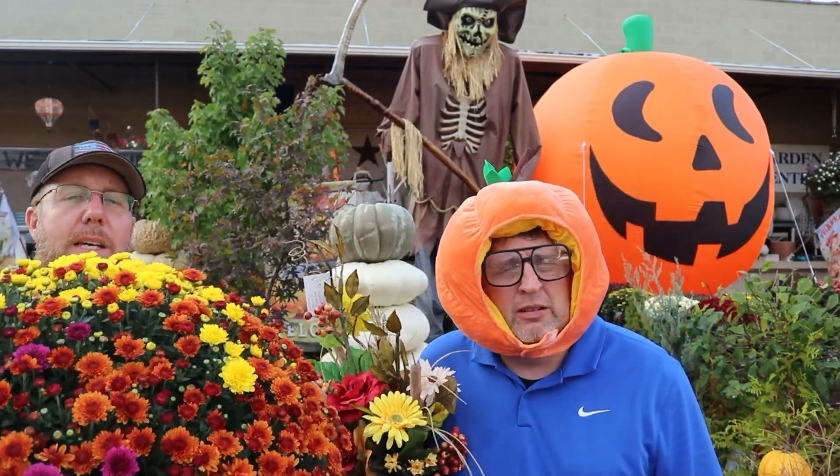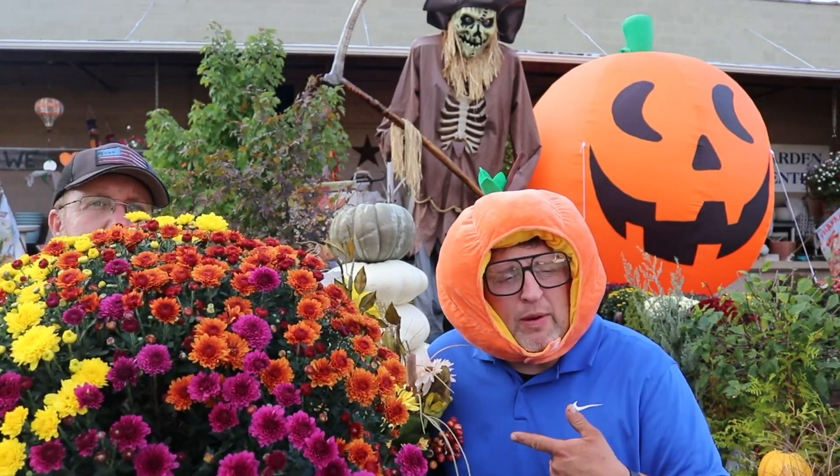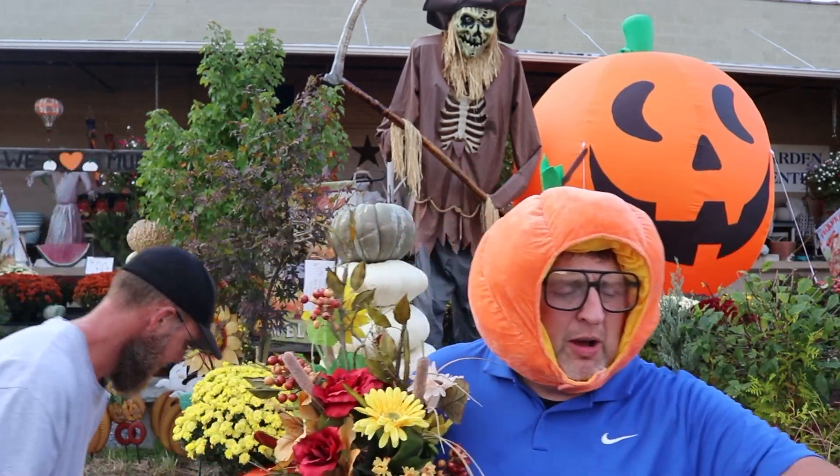New arrival this week: Tri-Color Mums. Look how pretty. And we got a bunch of five-quart mums in for $12.99, a bunch of $6.99 mums, and a bunch of $8.99 mums. It is a mum-a-topia here.